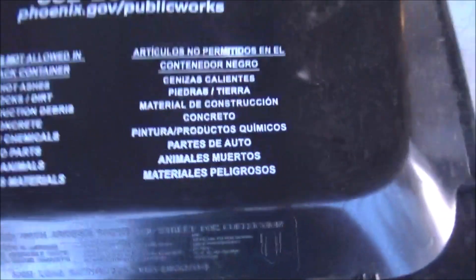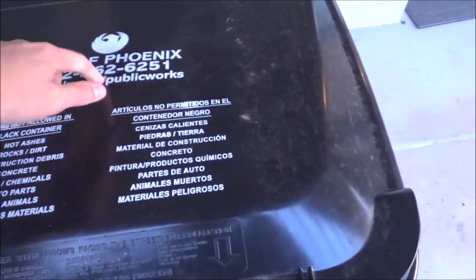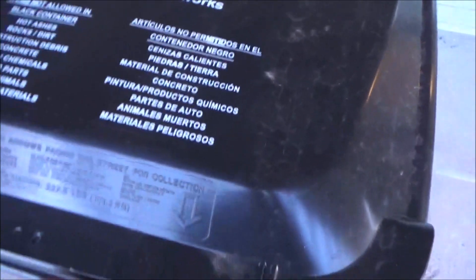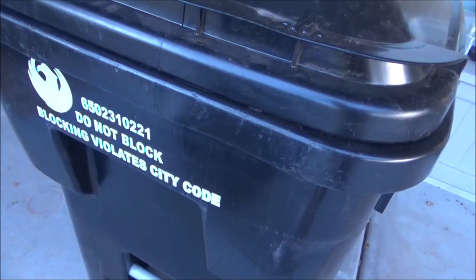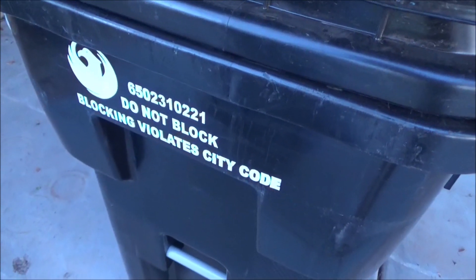With the trash one, it's got a printed list and also a phone number, along with the web address. I think the lid looks pretty good. It says the warranty date up top, and 'do not block — blocking violates city code.'